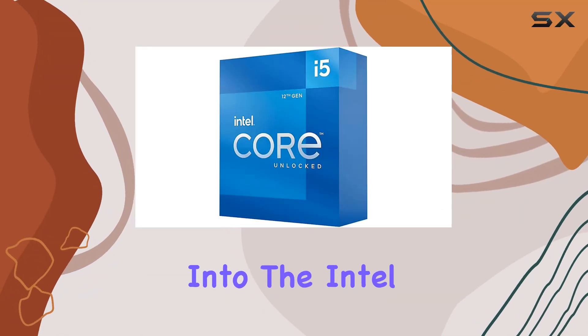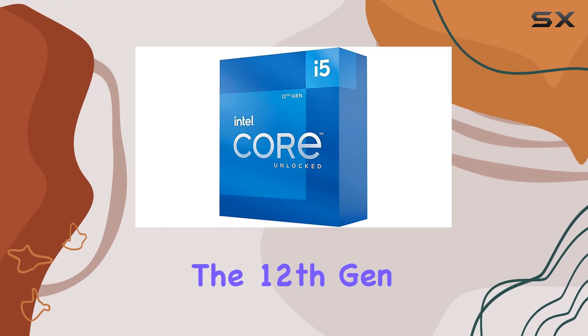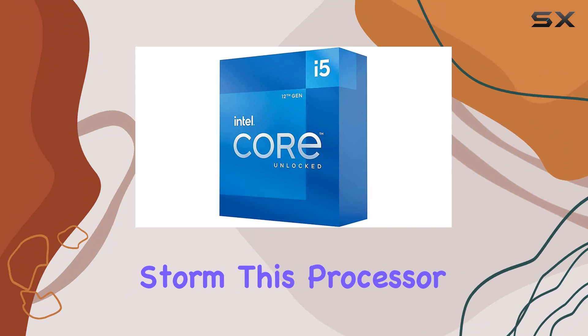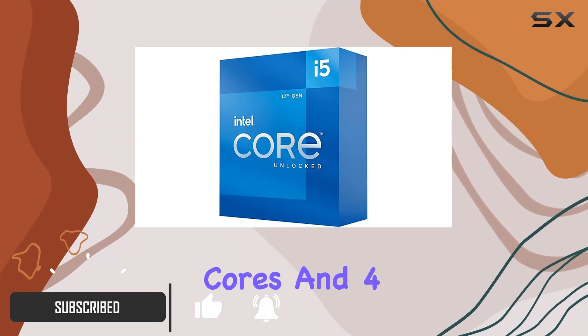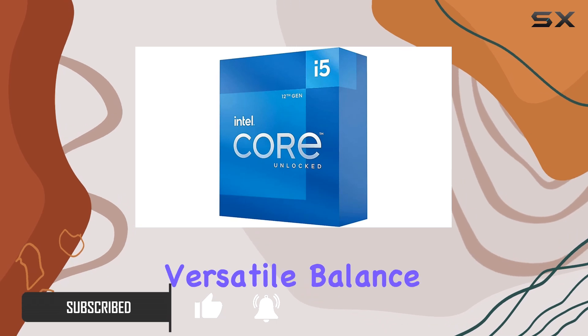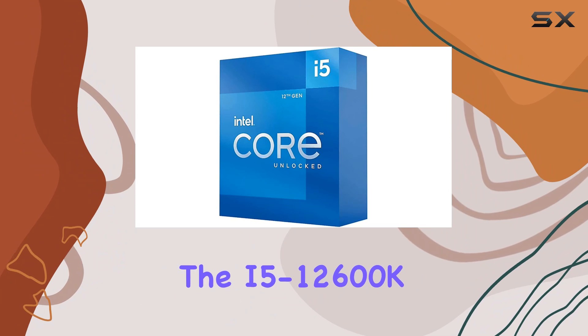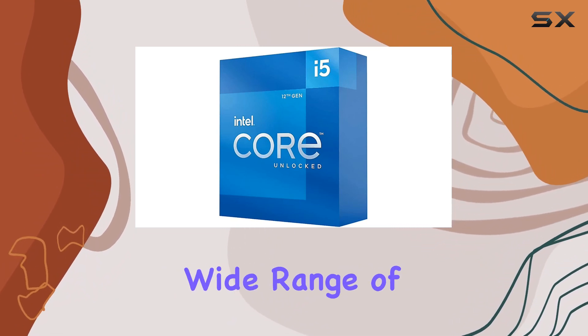Today we are diving deep into the Intel Core i5-12600K, the 12th gen Alder Lake powerhouse that has taken the market by storm. This processor is equipped with 10 cores divided into six performance cores and four efficient cores, providing a versatile balance of power and efficiency with 16 total threads.